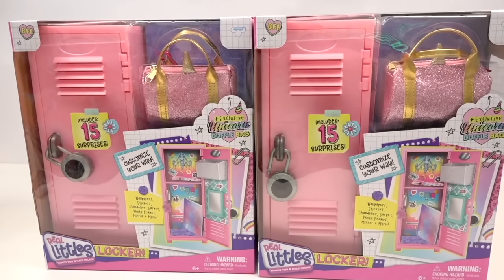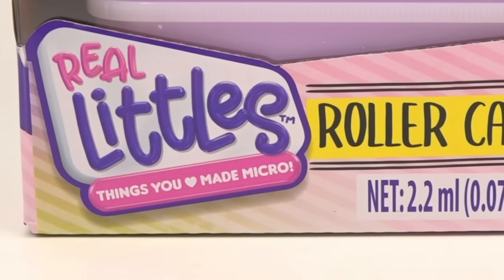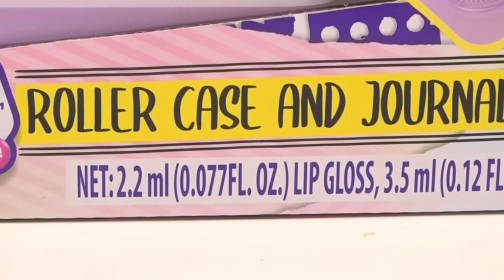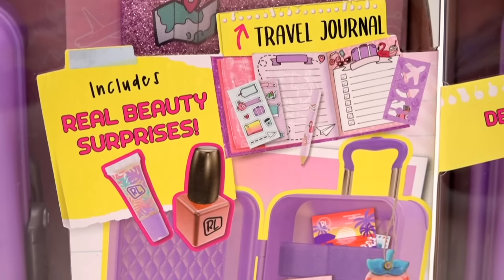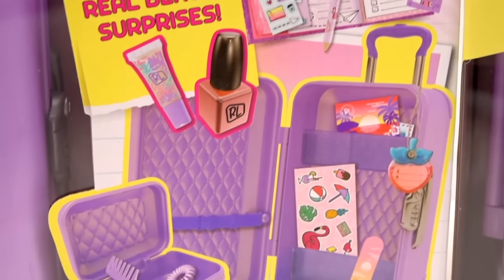First came Real Littles Lockers, and now I present to you Real Littles roller case and journals. For some reason, I just want to call them Real Littles Luggages, but back by popular demand — so many of you grains really wanted me to see what's on the inside of these mystery boxes by Real Littles.